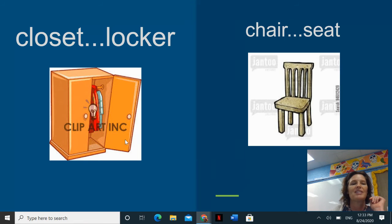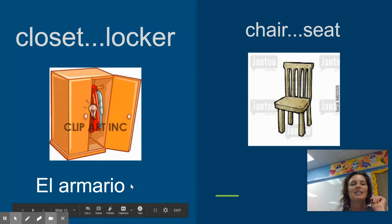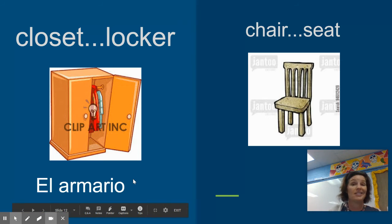The next word is a closet or a locker — it is el armario. This one's nice because it ends in an O, so I can tell that it is indeed masculine. That's why I picked el armario and not la armario. Inside your armario you have things like ropa, zapatos, y otras cosas — things like that, chaquetas, pantalones. Please notice, armario looks nothing like closet and doesn't sound like closet — it's not a cognate.